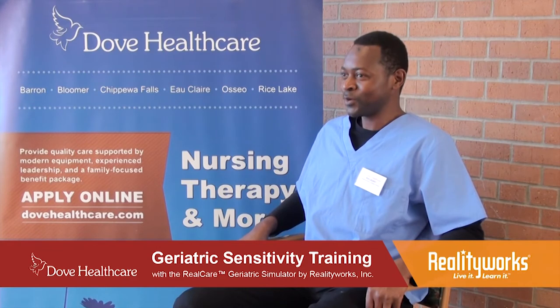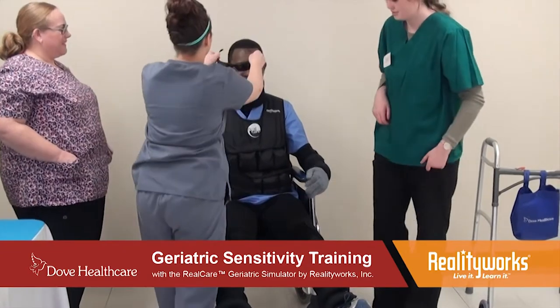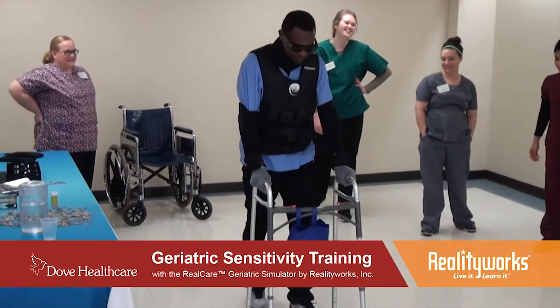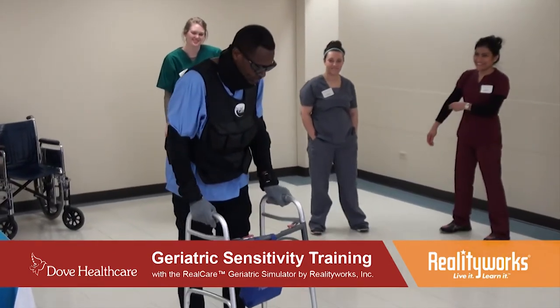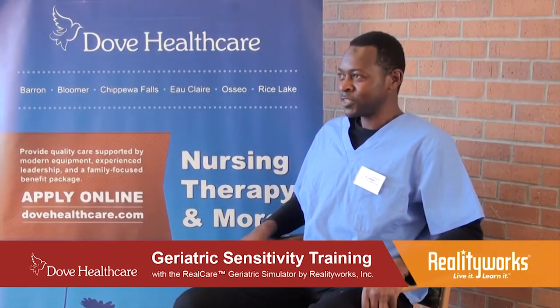I just realized how hard it is, how much energy you have to spend to do very basic things, which is just standing. My knee was really stiff — I couldn't stand. I will really understand the residents better and understand what they're going through, and be more patient with them. Definitely.